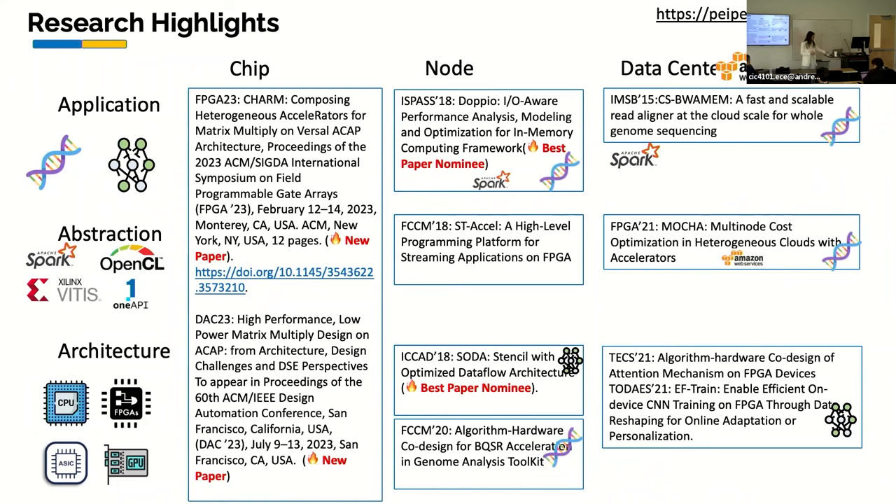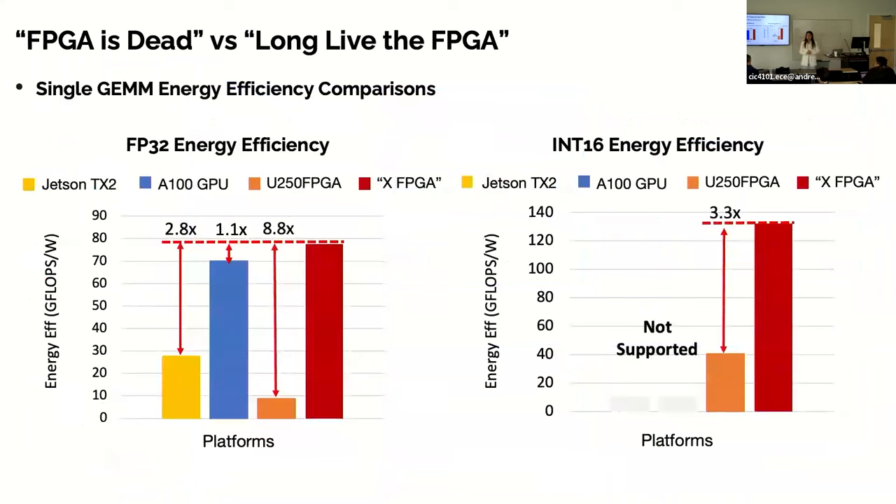I've heard a lot of debating on two things: one is 'FPGA is dead,' and another is 'long live the FPGA.' So why is that? If we use some representative computing platforms and show the energy efficiency, I put GPU and FPGA in an apple-to-apple comparison using FP32, INT16, and INT8, looking at four different platforms: two GPUs and two FPGAs.